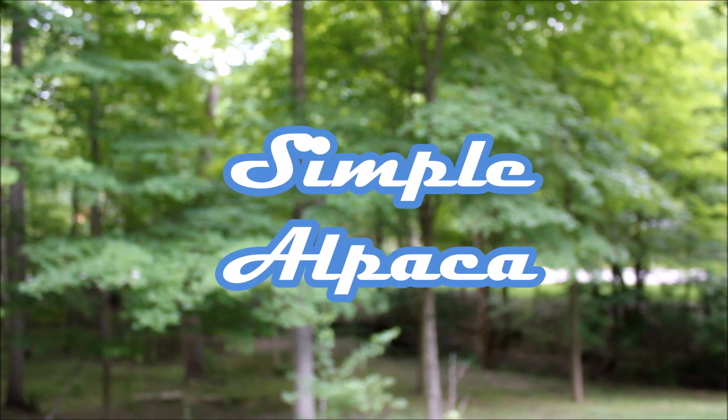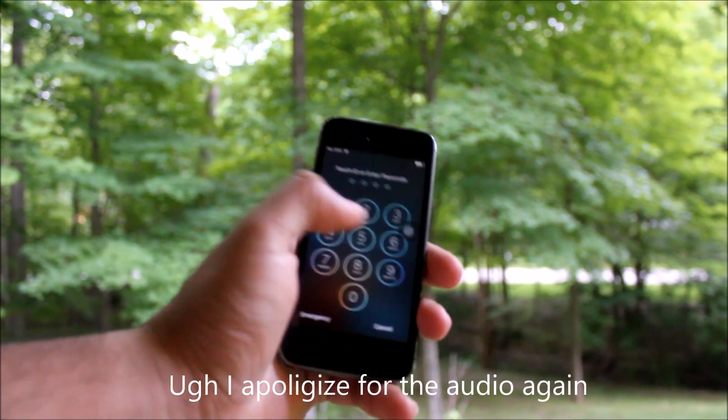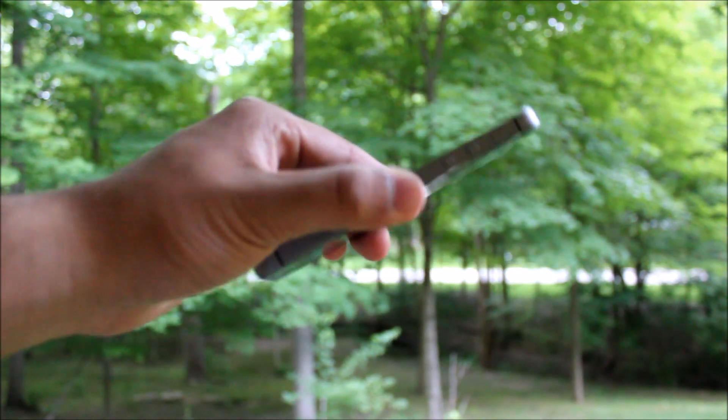Due to numerous requests I decided to make this video — just kidding, no one recommended this. I just had an iPhone 5s laying around so I figured I would make a video. Today I'm pretty much going to be talking about whether or not the iPhone 5s is still worth it.